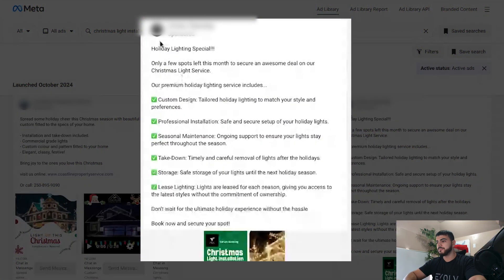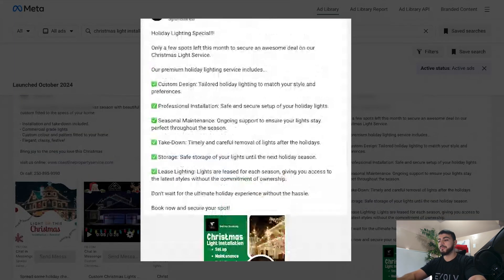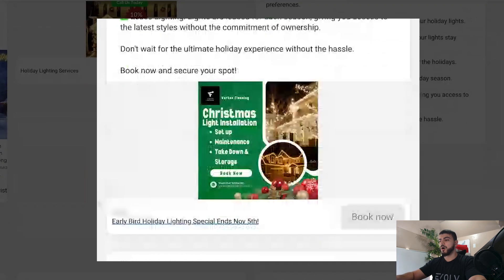For this ad, I like that they threw in emojis and have spacing between each line, making it way more digestible. The only issue is it's a bit long, so I'd work on shortening it. I also like that they have the call to action as the last line, but they should make it more specific so someone knows exactly what to do to 'book now.' Do they go to the website, click the button, go to the Facebook page? Tell them exactly what to do, even include the button caption. The creative looks pretty good — very festive with the ornaments and green background, and the house examples look good too.